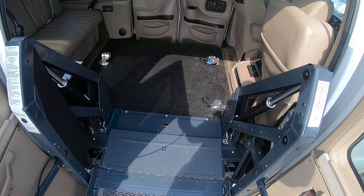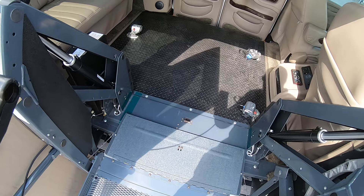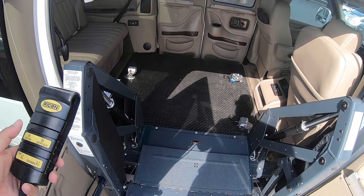Once it's up you can put the chair in, lock it down, and then you're simply going to hit the stow button and it'll fold up and you're ready to roll down the road.